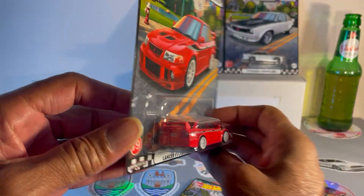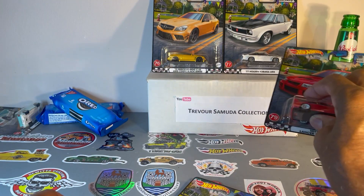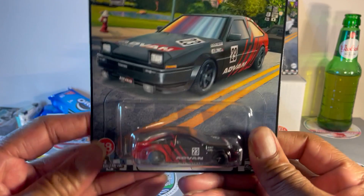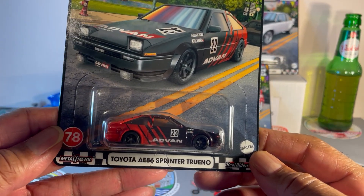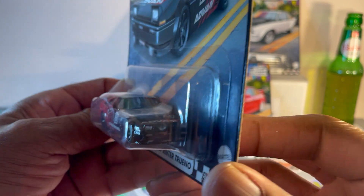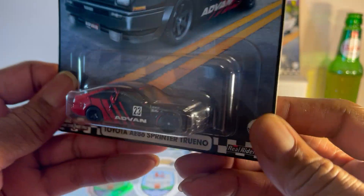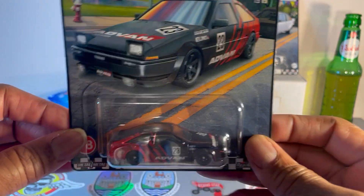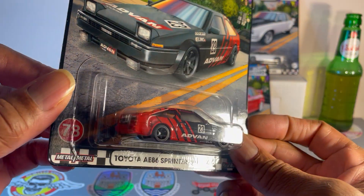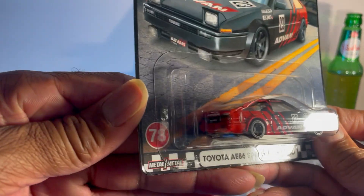That's number 79. So we got 76, 77. Next we got another sweet one — Toyota AE86 Sprinter Trueno in the Advan livery, black and red. Look at it. Nice touch here: headlights up — they actually put in the headlights. Very nice, well detailed, nice lowered stance. Don't know the wheels, but it looks good. Number 78.